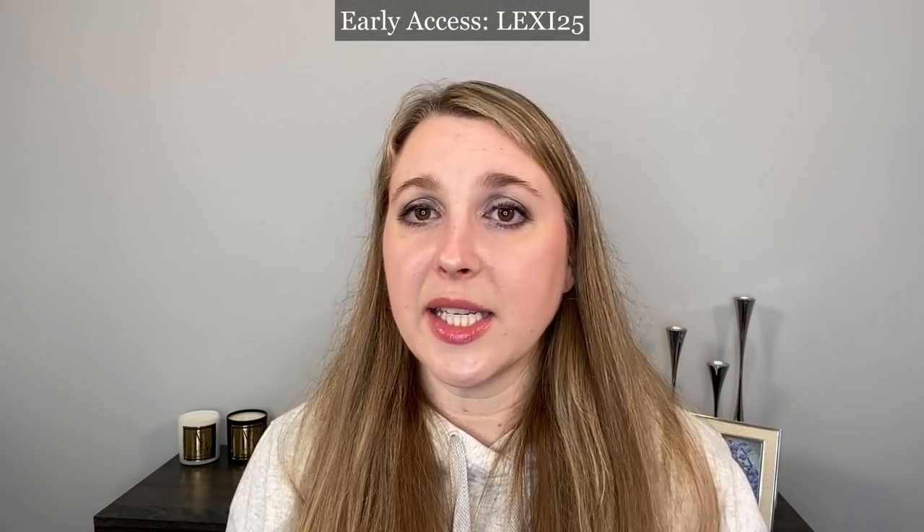All of these items that I'm recommending here are included in my shop list page, which I have linked down below and also on my actual shop list site. If you have any questions or comments, definitely let me know down below in the comments. If you are looking to use the early access code, mine is Lexi25 — L-E-X-I-2-5.